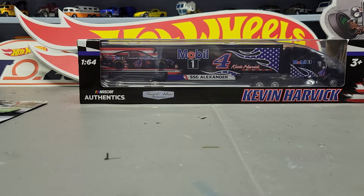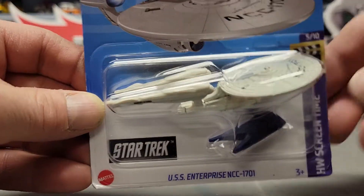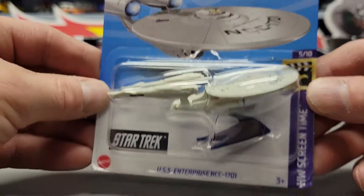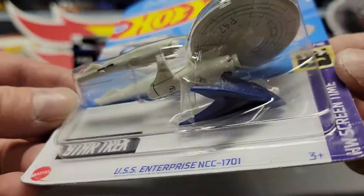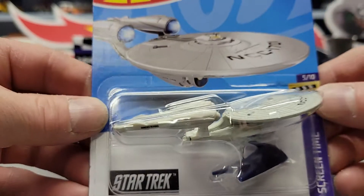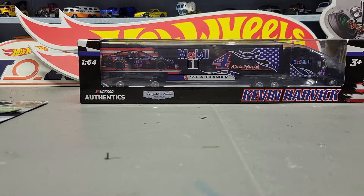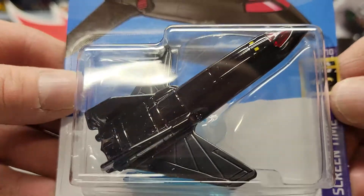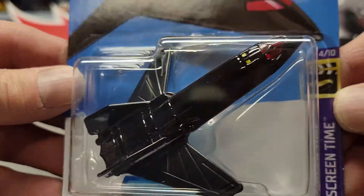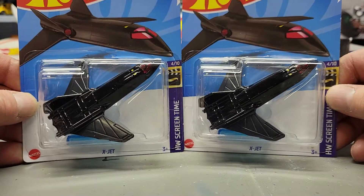Back to Hot Wheels — I got two of the USS Enterprise. It doesn't look really different from previous years; maybe the base is a different color, this one's blue, at least a little different. But no color variation or anything otherwise. Next up I got two of the X-Jet — last year they were blue, this year they're black, so that's the color variation for this year. That's the only two I saw so I grabbed both.